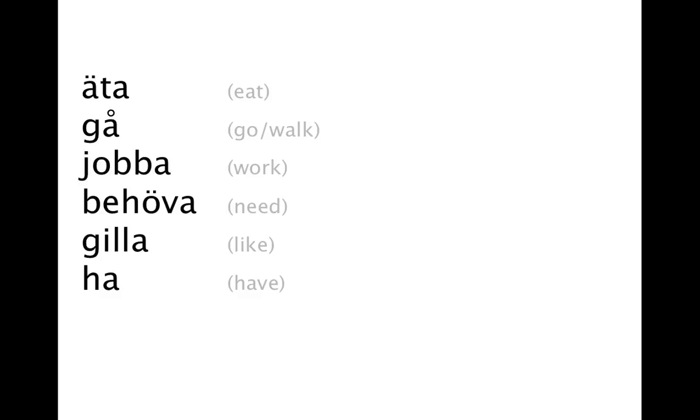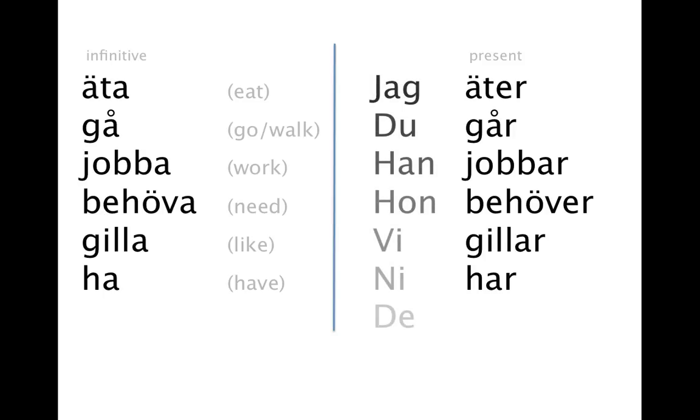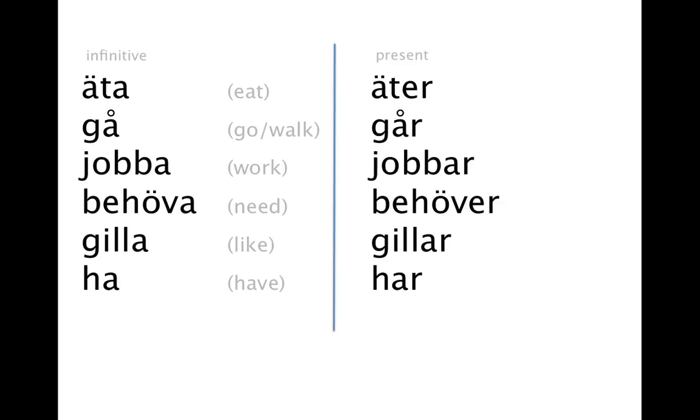Pay attention to the fact that they usually end with an A. Now here are the same verbs in present tense, which means that we can put a pronoun in front of them and they are ready to go. Comparing the two forms, we can see that present tense is formed by adding an R. In some cases we also need to replace the final A with an E, and sometimes the verbs are entirely irregular.